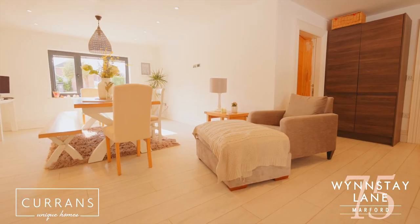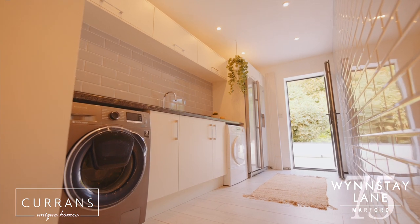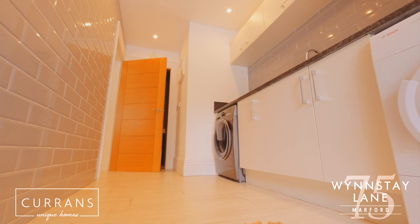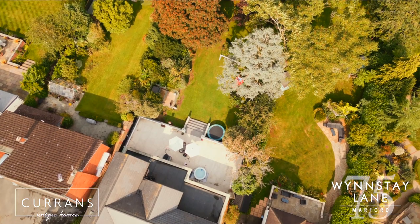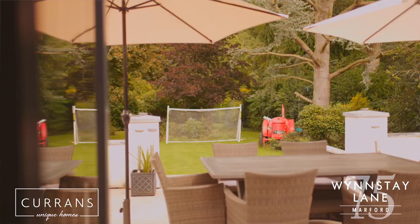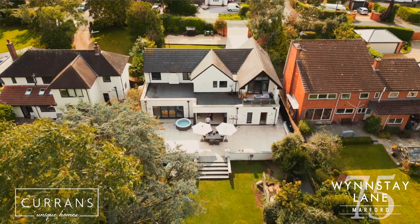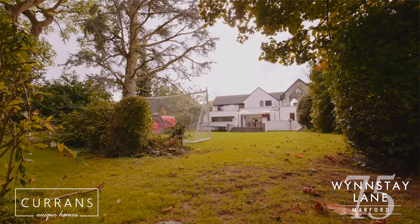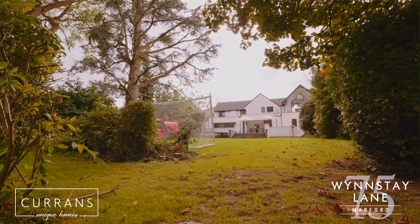And also conveniently, there is a utility room on the ground floor just off the kitchen, which is ideal for keeping some of the utility items away from the kitchen. As you come out of the house, you've got a patio area, which is an ideal entertaining and family space. And then you step down some steps onto the rear garden, which is mainly laid to lawn.